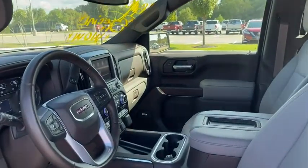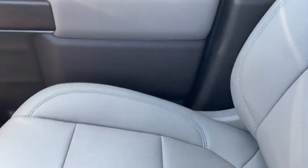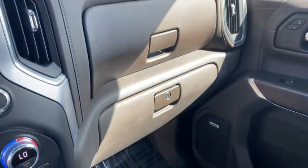Heated front seats, compass, heated steering wheel, power door locks, electronic stability control, fog lights, trip computer, security system. Come see the car for yourself.